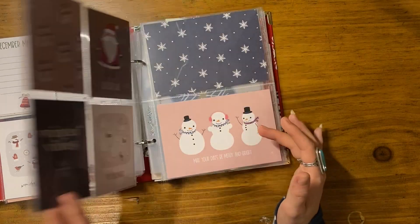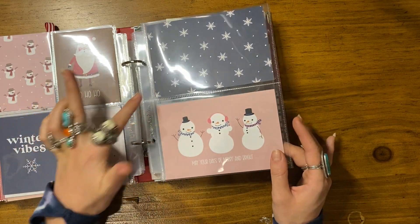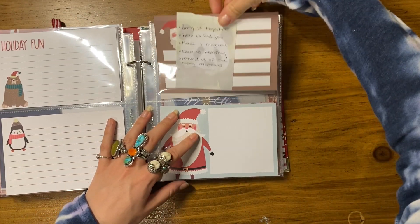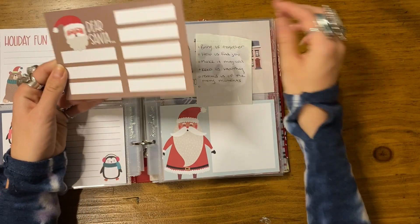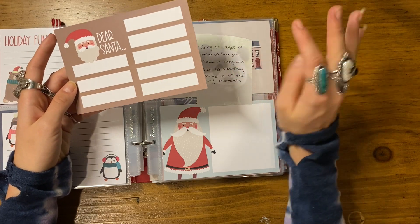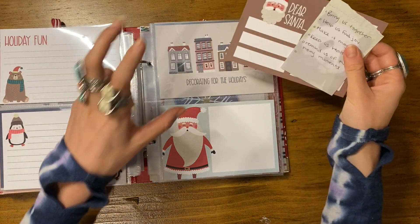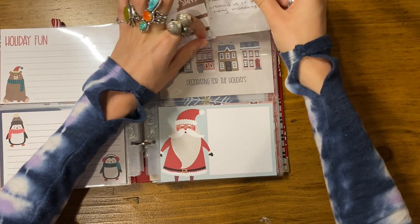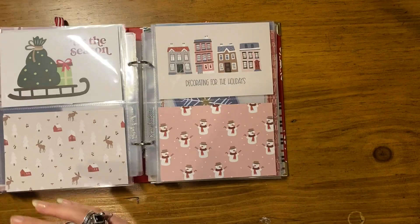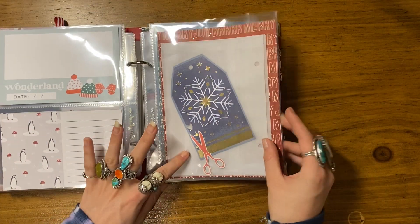These are all from one kit — I'm definitely not going to use all of these cards, just the ones I thought were cute that I wanted to have accessible. This one I really love — wrapping presents, eating candy canes, yada yada yada. Some four by six cards I liked — I love this pattern. Then this card I already have a plan for: it says 'dear santa' and instead of asking for things, I'm going to say things like 'bring us together, help us find joy, make it magical, keep us healthy, remind us of the merry moments' — like a grown-up wish to Santa.